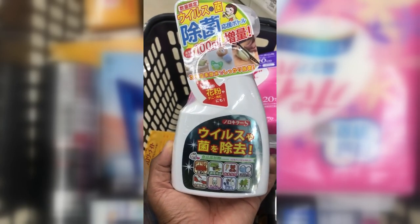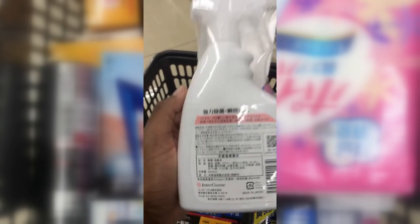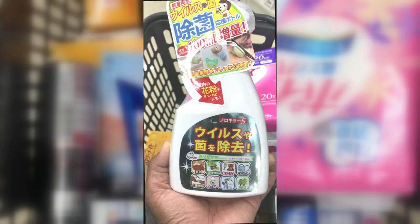Norokira — this is an all-purpose sterilizing spray. I actually use this myself and have it in my home. It's safe for babies — you can sterilize baby toys, baby mats, kitchen countertops, just about everything. They say it's safe for everything.